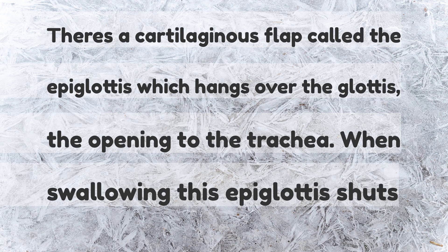There's a cartilaginous flap called the epiglottis which hangs over the glottis — the opening to the trachea. When swallowing, this epiglottis shuts.